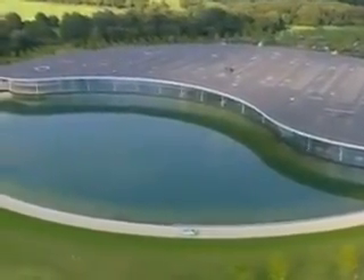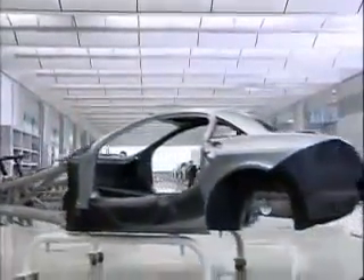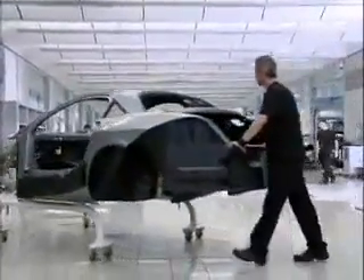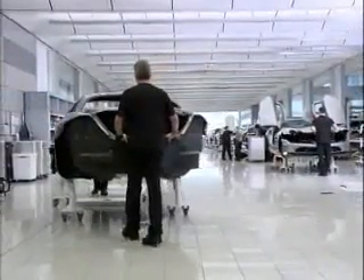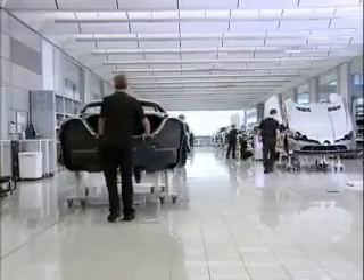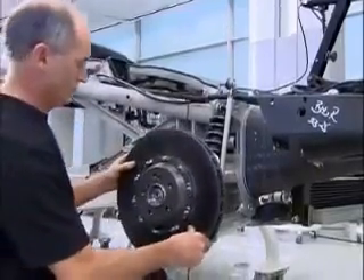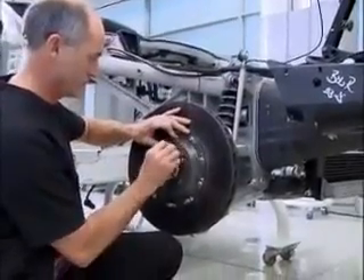Welcome to McLaren Automotive. My name is Alan Foster, I'm the Manufacturing Director, and I'll give you a short explanation of how we put together the SLR. The first impressions of anyone visiting the Mercedes-Benz SLR McLaren Assembly Hall is one of order, cleanliness, precision and craftsmanship. Behind the scenes are state-of-the-art manufacturing systems and processes to ensure every SLR produced maintains an incredibly high standard. Every aspect of building an SLR is treated with a considered and careful approach to ensure quality is built into every component fitted to the vehicle.